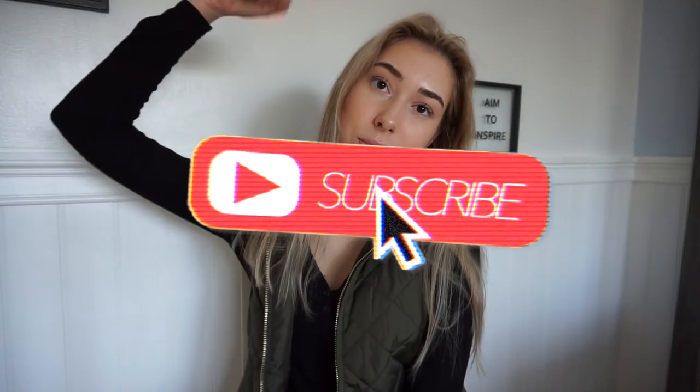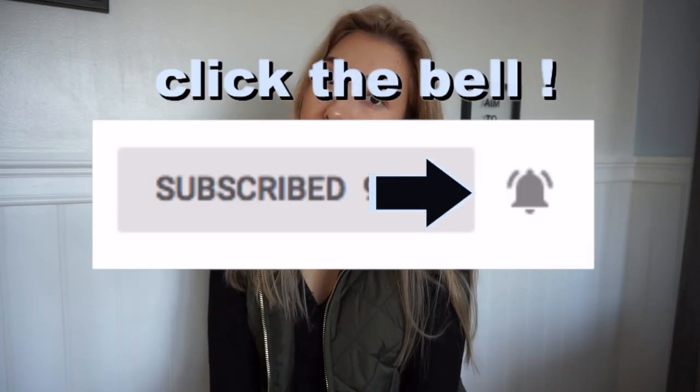Hey guys, welcome back to my channel. If you're new here, don't forget to hit that subscribe button and turn on the post notifications. If you want to be notified every time I post a new video, you definitely want to do that. Sometimes you don't always get all the notifications, so hit the bell if you want to see all the videos.